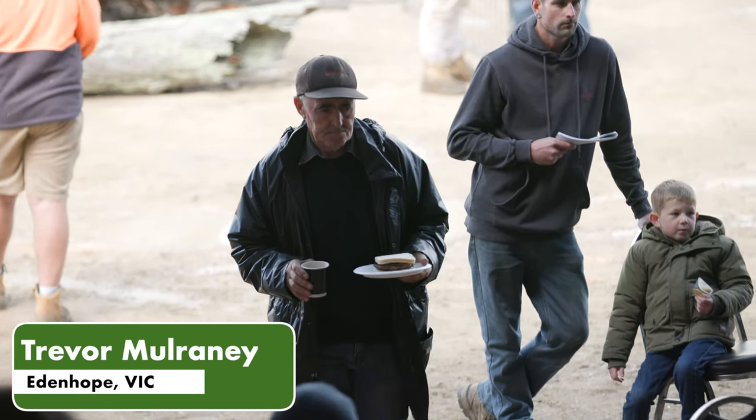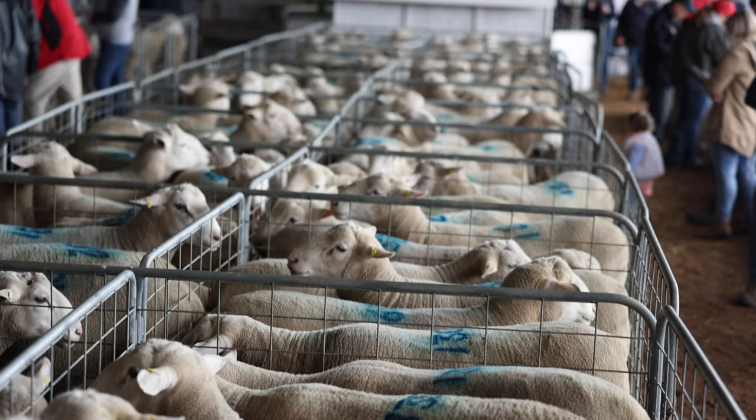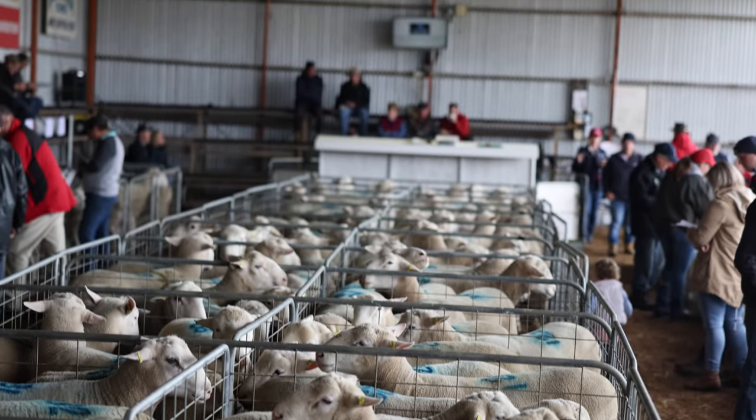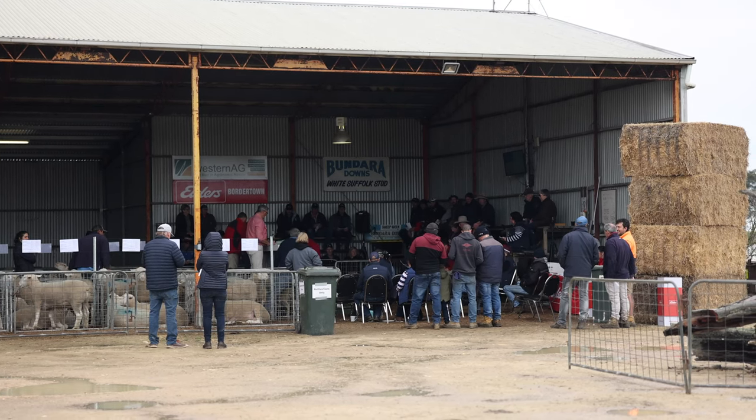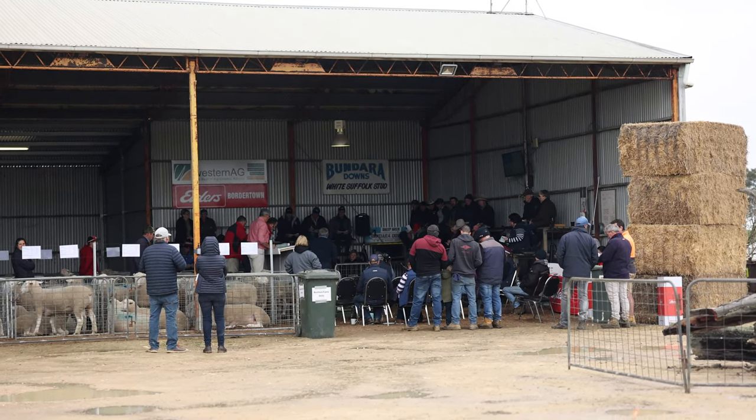I've been coming for about 15 years and the rams do the job for me and they're the right price. I picked up 12 White Suffolk rams today and I generally get the middle of the run ones which do the job because they do well when they get home. They've been good to deal with and any trouble with the rams they replace them for you no worries. They'll be another place but the boys look after you, so why not come back.